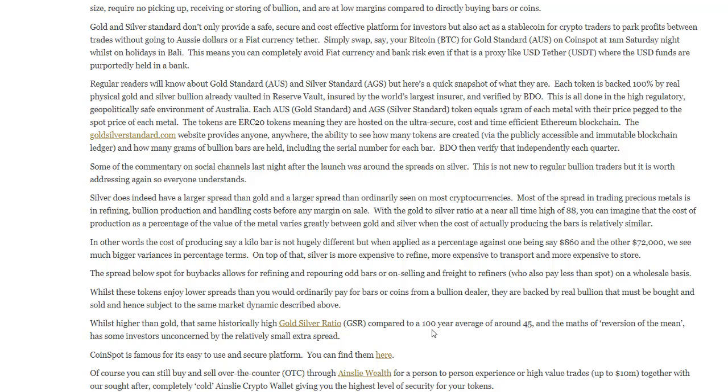The spread below spot for buybacks allows for refining and re-pouring old bars or on-selling and freight to refiners, who also pay less than spot on a wholesale basis. Whilst these tokens enjoy lower spreads than you would ordinarily pay for bars or coins from a bullion dealer, they are backed by real bullion that must be bought and sold and hence subject to the same market dynamics. Whilst higher than gold, the same historically high gold-silver ratio compared to a 100-year average of around 45, and the maths of reversion to the mean, has some investors unconcerned by the relatively small extra spread.